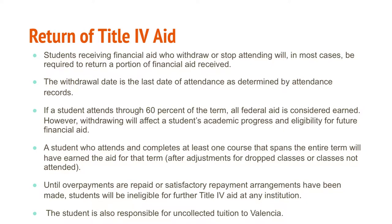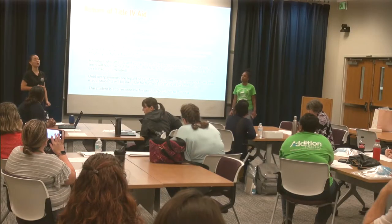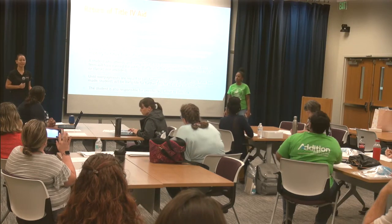This is when you hear students say 'I have to pay back my financial aid' or 'I owe my financial aid.' In the office, this is referred to as a Return of Title IV Aid or, in some instances, an overpayment. These are situations the student encounters when they end up with certain grades at the end of the term or stop attending.